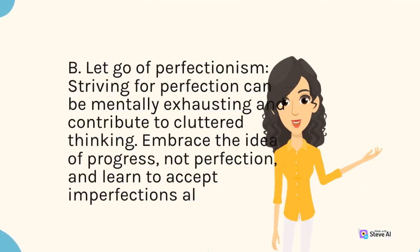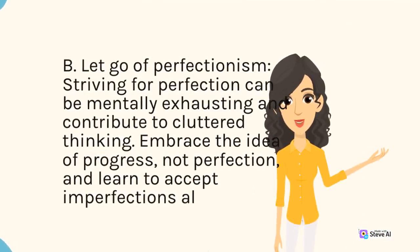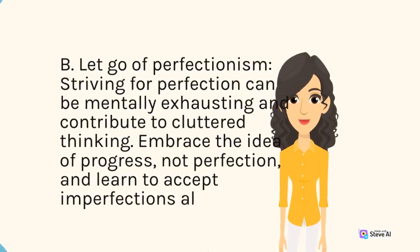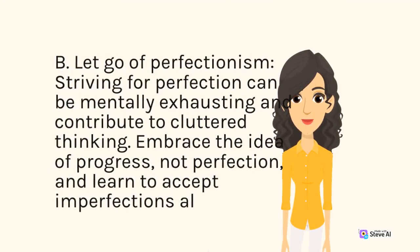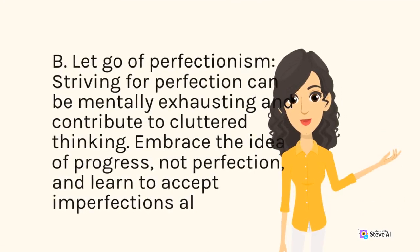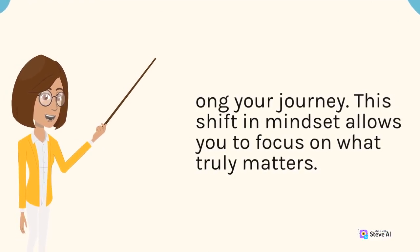B. Let go of perfectionism. Striving for perfection can be mentally exhausting and contribute to cluttered thinking. Embrace the idea of progress, not perfection, and learn to accept imperfections on your journey. This shift in mindset allows you to focus on what truly matters.